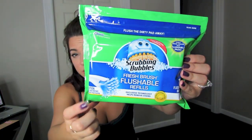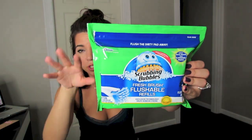Another standard household item that's kind of weird to show you guys, but this is the Scrubbing Bubbles Fresh Brush Flushable Refills. This is how I clean our toilets. I bought this little stick and these are the refills — you scrub, scrub, scrub, then flush them down the toilet. I don't like to keep those toilet brush cleaner things next to my toilet — it grosses me out. So these are nice because you just flush them down when you're done.